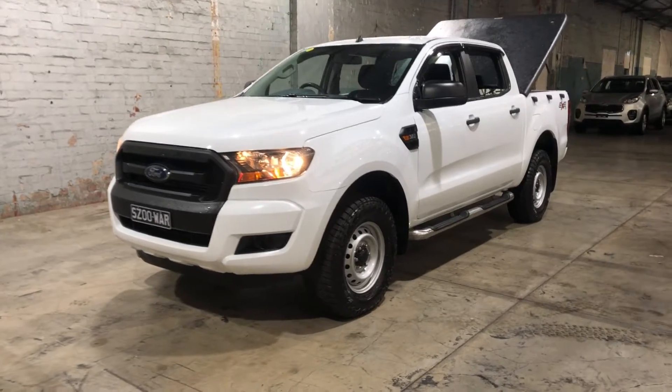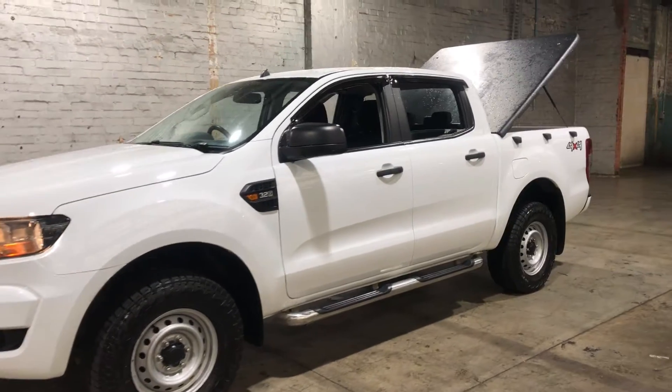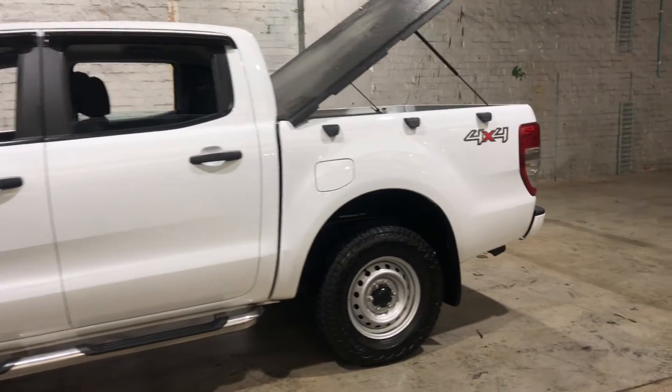Hey guys, thank you for your inquiry on our 2016 Ford Ranger. This Ranger is powered by a 3.2 litre turbocharged diesel engine with a fuel efficiency of just 8.7 litres per 100 k's.